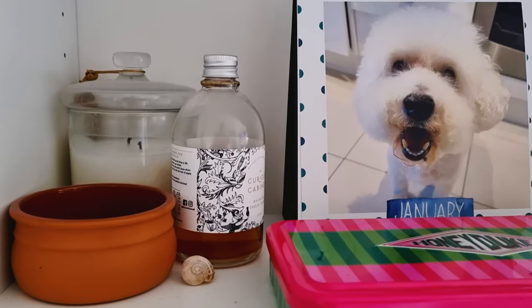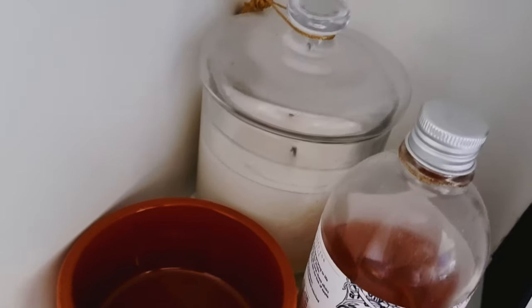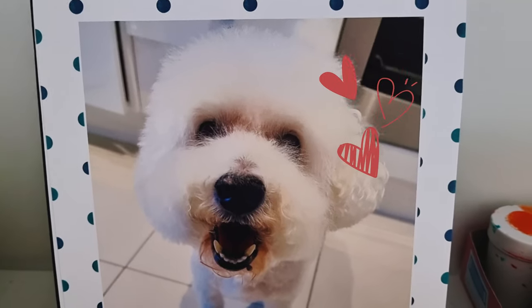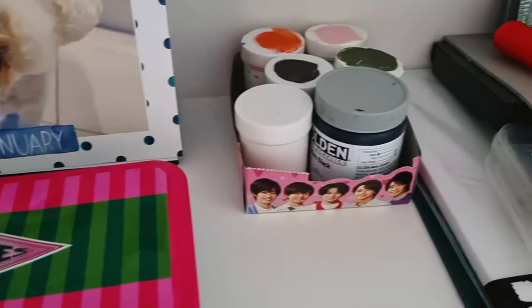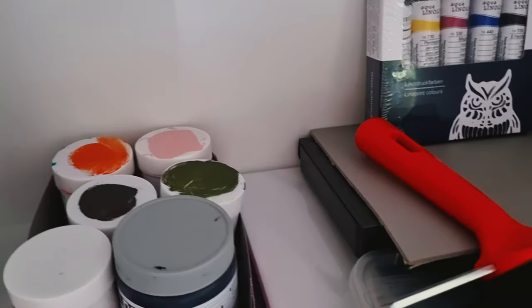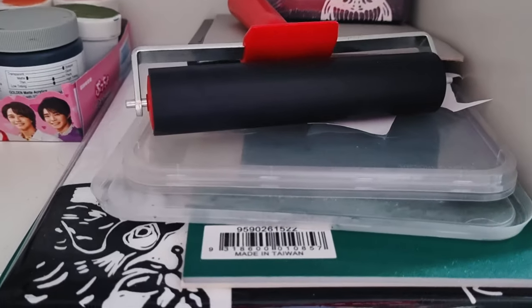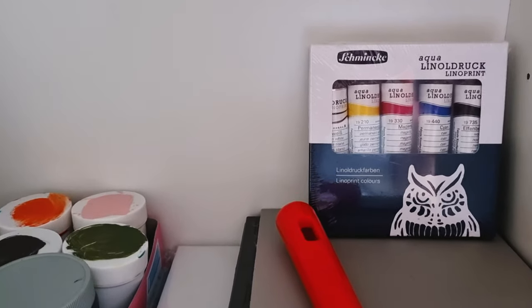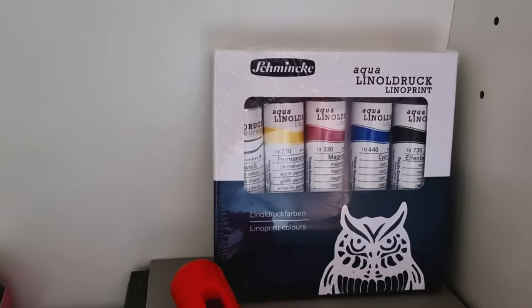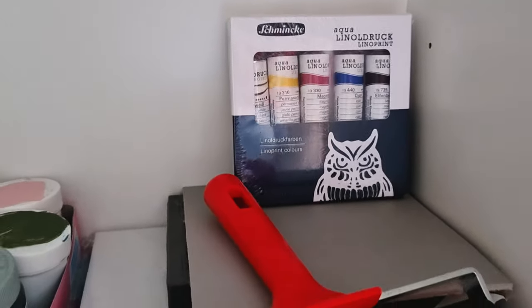These little stamps are really cute but they don't stamp very well. Next shelf down is all Ant's stuff, more random stuff — things that are good for still life drawing. Then Ant's acrylic paints. These are things we bought to do lino cutting and lino prints, but we don't really do lino prints that often.